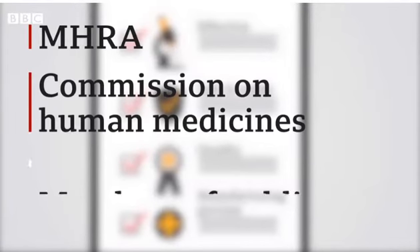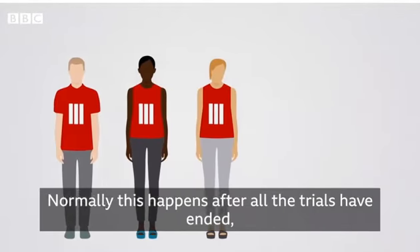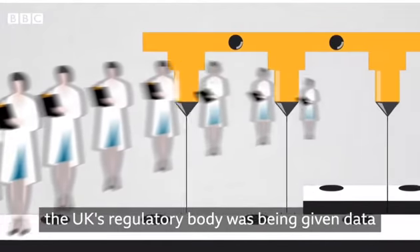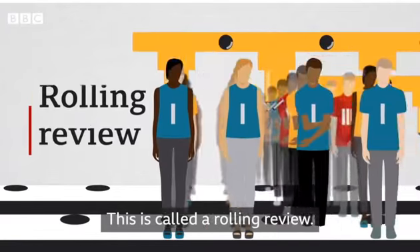In the UK, this is the job of the MHRA, the Commission on Human Medicines, and even members of the public are asked what they think. Normally this happens after all the trials have ended, but in the case of Covid-19, the UK's regulatory body was being given data as the trials went along. This is called a rolling review.